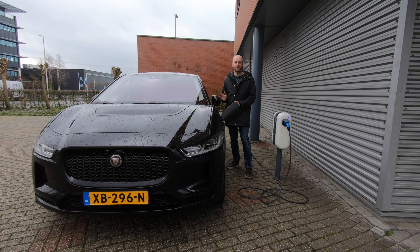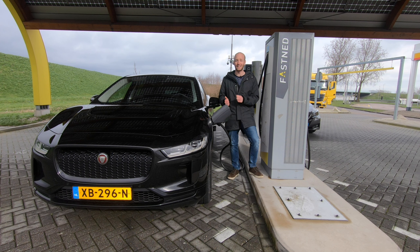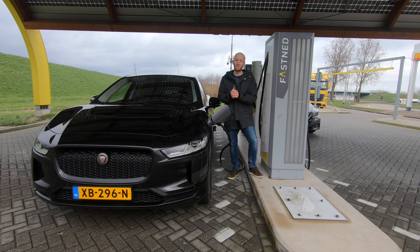For fast charging, the Jaguar I-Pace can take up to 104 kW, but only up to about 30 percent state of charge — after that it slowly ramps down. With a 90 kWh battery, 104 kW is not particularly fast, and it only sustains that rate briefly. Charging from 10 to 80 percent still takes about 45 minutes, and with that 80 percent you can only drive a maximum of 300 kilometers. Charging does take a long time with this car.